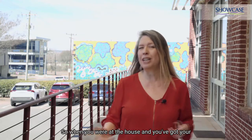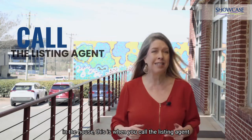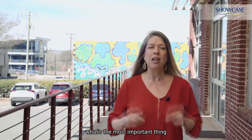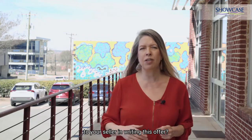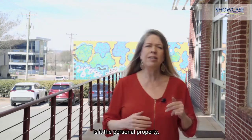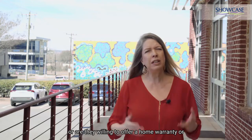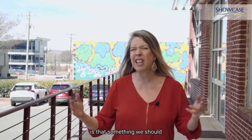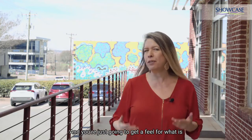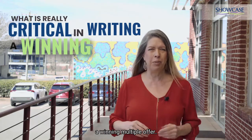When you're at the house and your clients are really interested, this is when you call the listing agent. You ask the listing agent: what's the most important thing to your seller in writing this offer? Is it price? Is it timing? Is it the personal property — do they care about the refrigerator? Are they willing to offer a home warranty, or is that something we should keep out of the offer? You're just going to get a feel for what is really critical in writing a winning multiple offer.